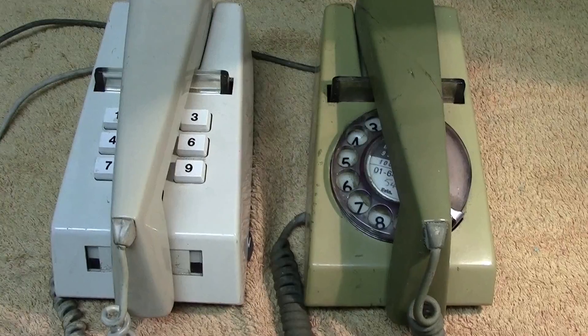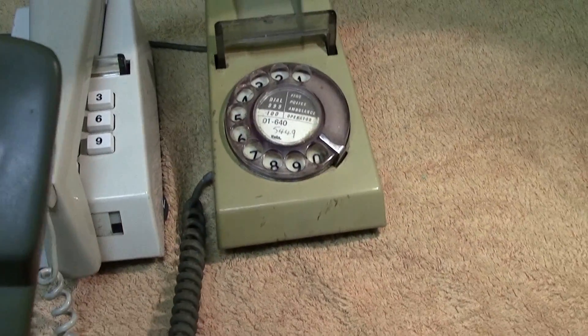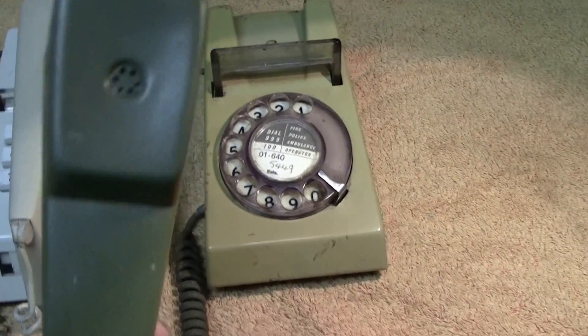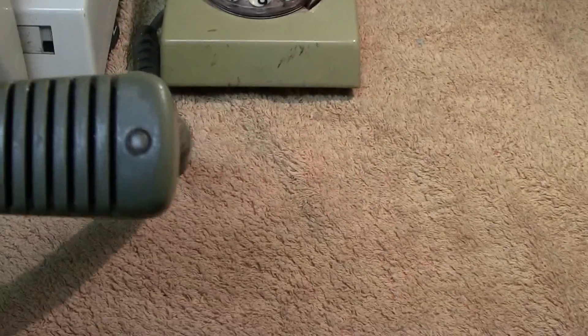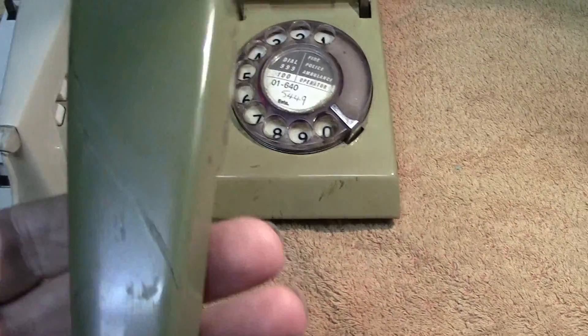When these phones came out, I believe they were one of the first to have an electronic ringer — it was like a warbler. You either loved these or you hated them; I haven't made my mind up yet. They're obviously quite a popular phone because they are being reproduced and you can buy them on eBay as reproductions now.